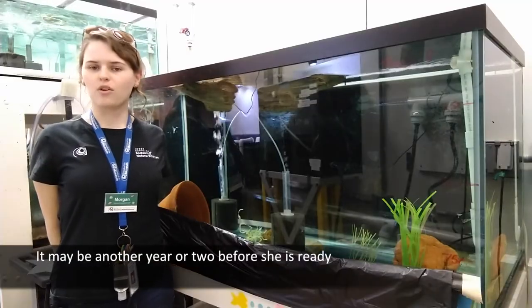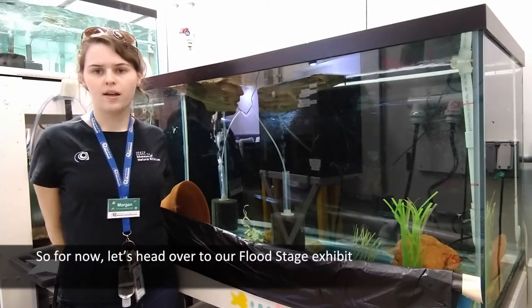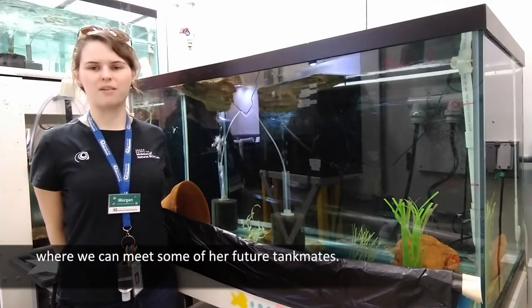It may be another year or two before she's ready to display these behaviors to the public. So for now, let's head over to our Plot Stage Exhibit, where we can meet some of her future tank mates.